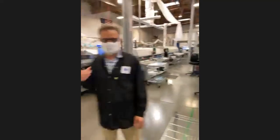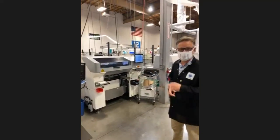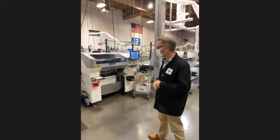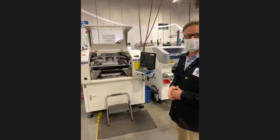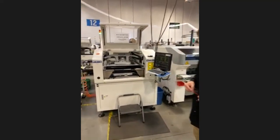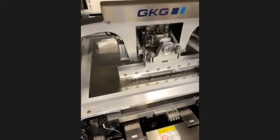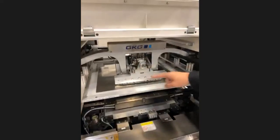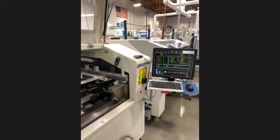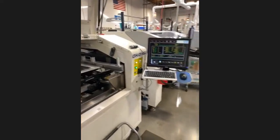We do all kinds of builds here — one board, 20 boards, flex circuits, rigid flex. The process starts with a screen printer, which works like silk-screening a t-shirt: there's a stencil with holes matching the apertures or pads on the circuit board, and it screens solder paste onto the board. No soldering and no component placement yet — that's for the next step. The next step is a pick-and-place machine, one of our new ones, which has the ability to place down to 01005 size components, which are very small.